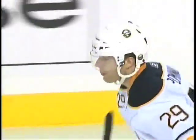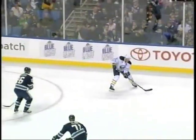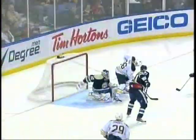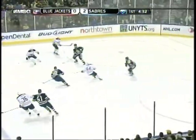Commonville taps it home on the power play — 2-0 Buffalo! Commonville gets his second of the year. Some real good work on the power play to keep the puck in the zone. The Sabres moved it around nicely and Commonville, coming off the left wing, patiently waits for the puck and then has a wide open net.